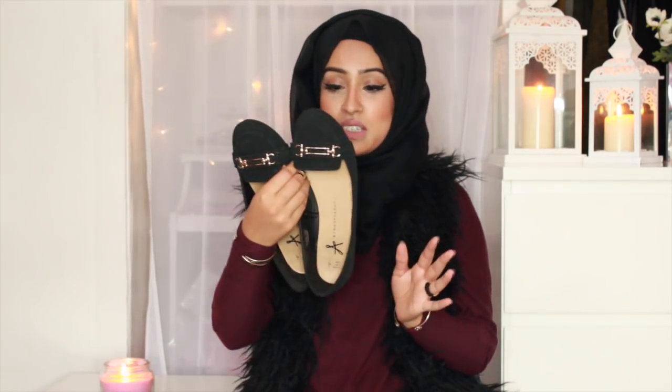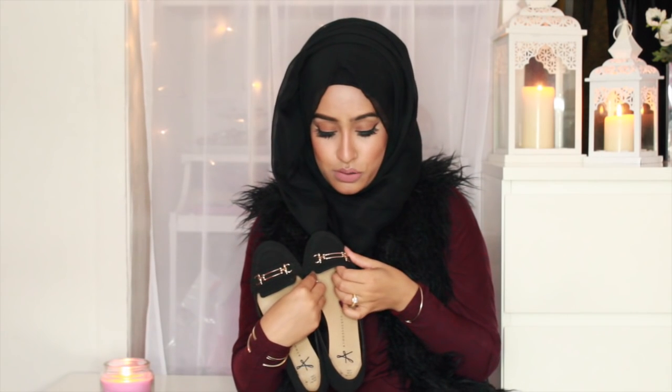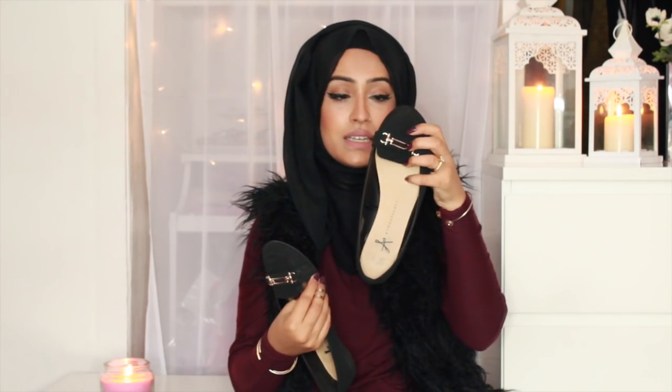The next thing I got was a pair of shoes. These are just some Primark shoes — I think they were £8. They've had this style a lot and just changed it up a little bit; I think this is like the third edition of these style shoes I've picked up. I just like the little gold D detail on there — I thought it was cute and good for work. They're a suede material.